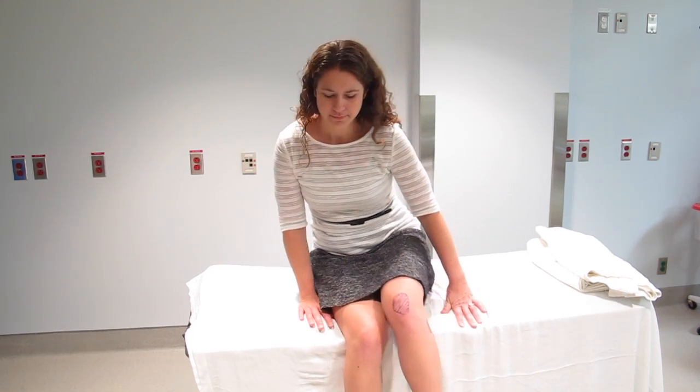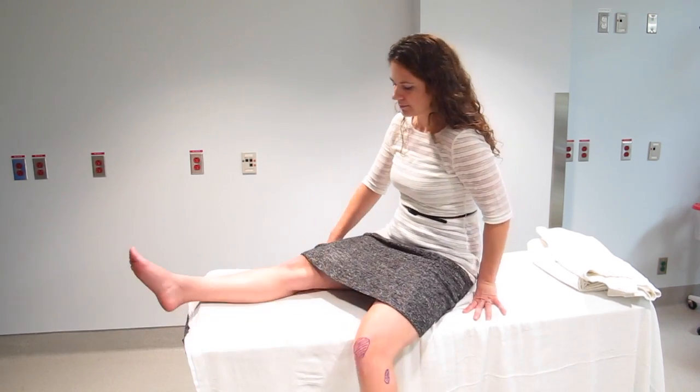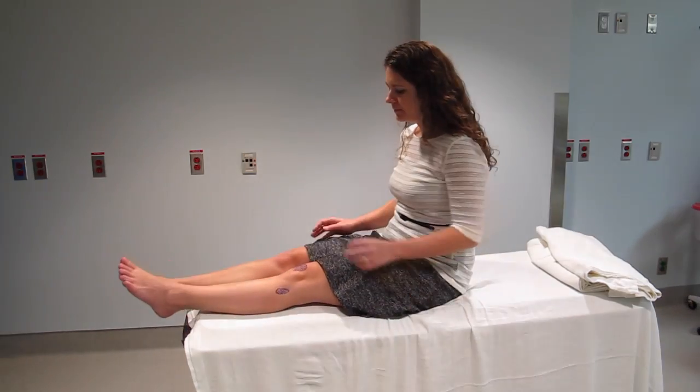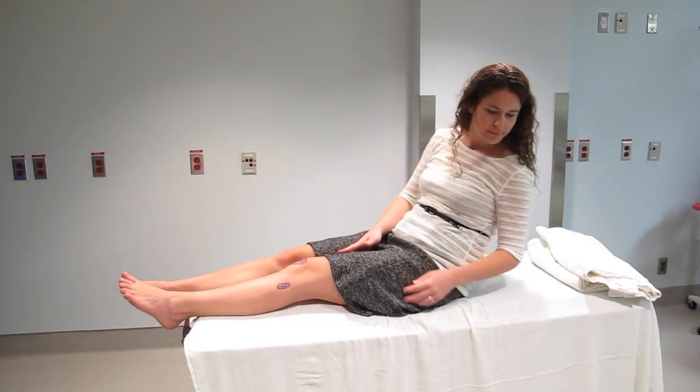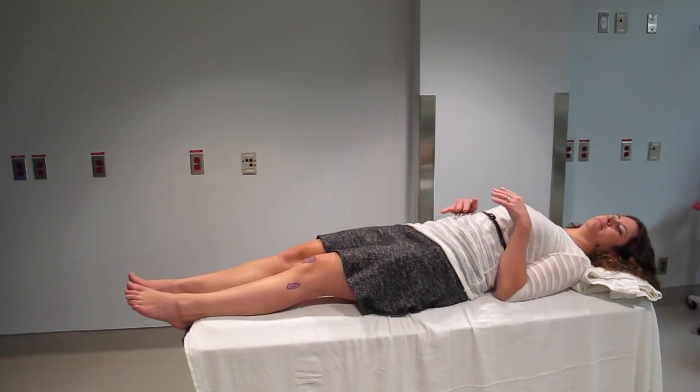This is Jennifer. Jennifer fell this morning while skating on Ottawa's Rideau Canal Skateway and has a very sore knee. She hasn't tried to walk on it as yet. We're going to review the five elements in the Ottawa Knee Rule, the first of which is that patients age 55 or older automatically require knee radiography — and obviously Jennifer is much less than 55.